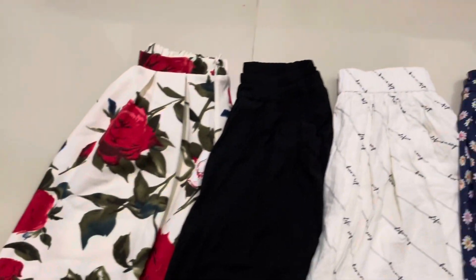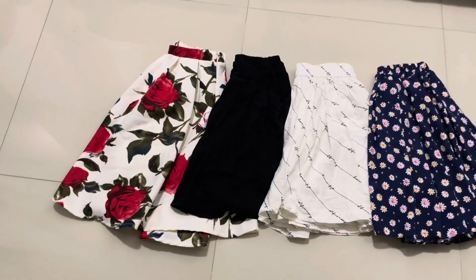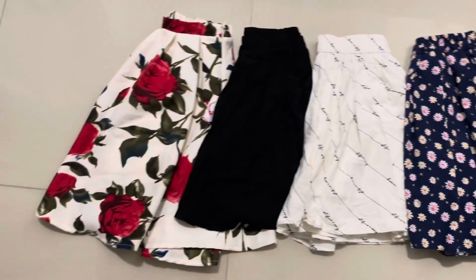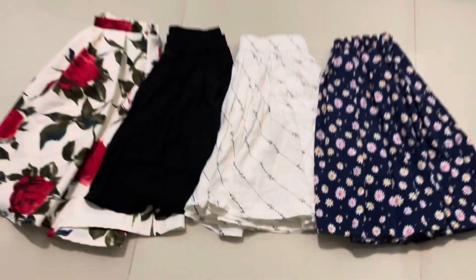We start our series with skirts. These are four different kinds of skirts with different cloth material, and I purchased each one for 100 baht. So let's start and have a look one by one.